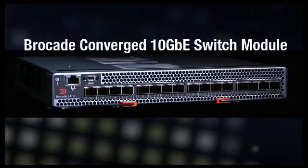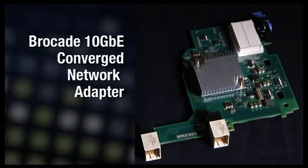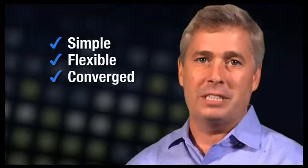I'm here today to introduce you to two exciting offerings from IBM and Brocade. The first one is a Brocade Converged Network Switch for IBM Blade Center, and the second is a Brocade Converged Network Adapter for IBM Blade Center. These converged networking offerings give you the capability for a simple, flexible and converged data center.